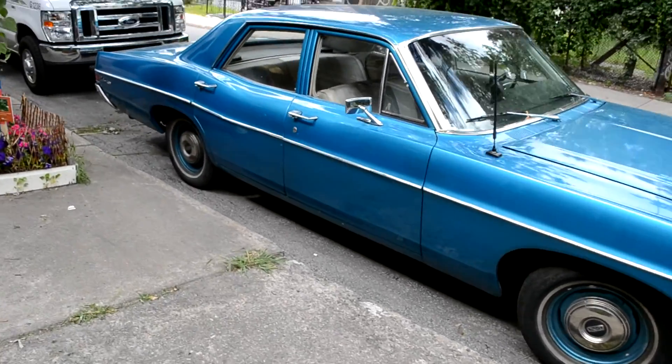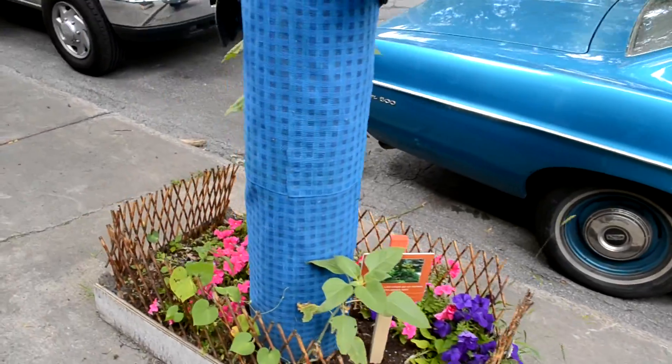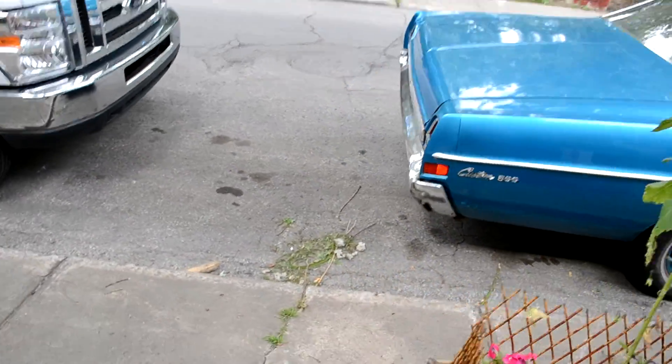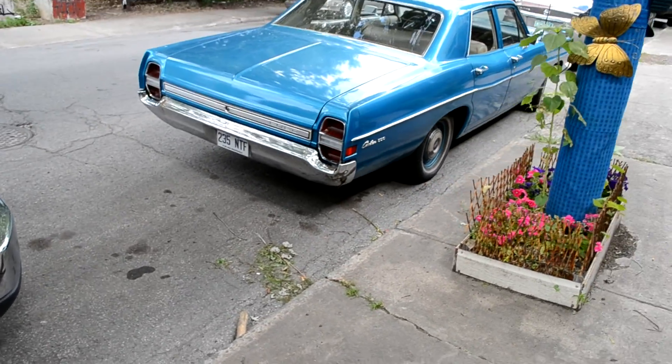68 Ford Custom 500. For a while I've seen this car before — I thought it was a Fairlane. But the Fairlane, which looks really similar, even the front, is a smaller car. It's intermediate. Well, this is a full size.